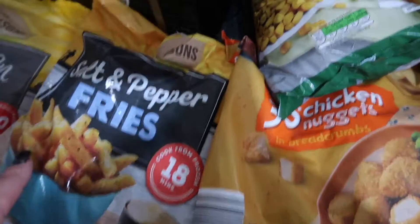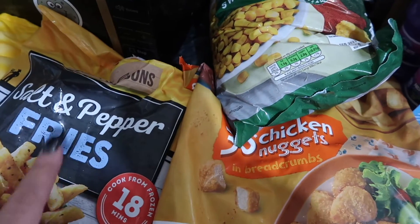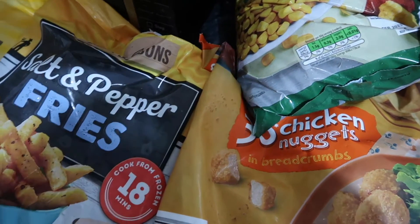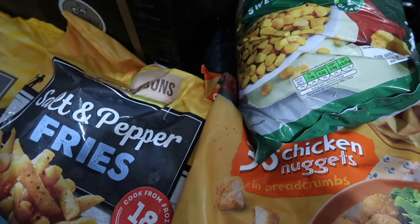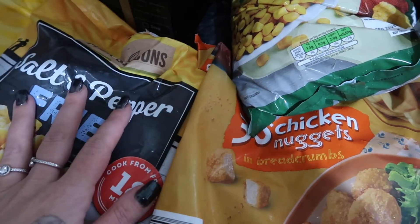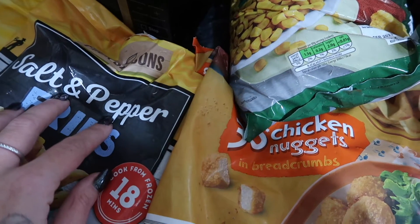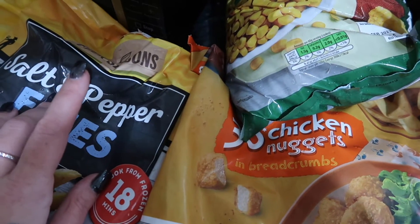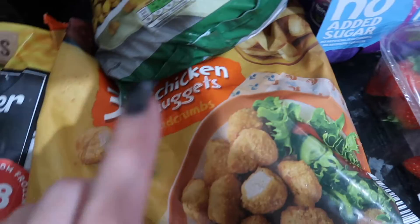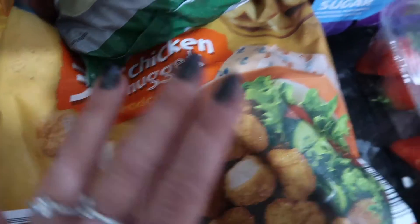Just something different because they didn't have any of the slimline frozen chips. I make my chips anyway - normally homemade potato - but it's nice to have frozen ones in for emergencies. I thought these ones looked nice. Sweetcorn, and some chicken nuggets just to stock up the freezer.